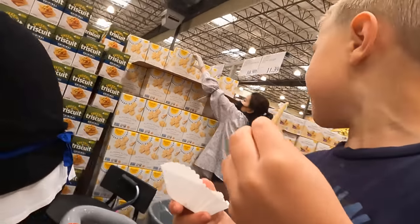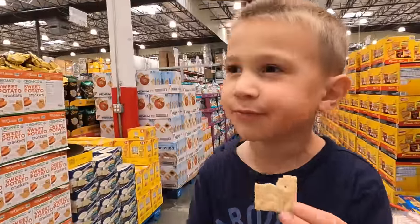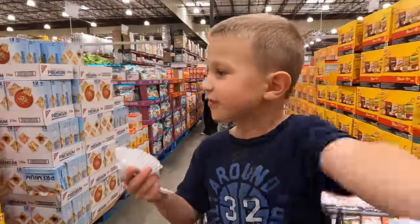We are on a seafood diet. What's that? You see food, you eat it.